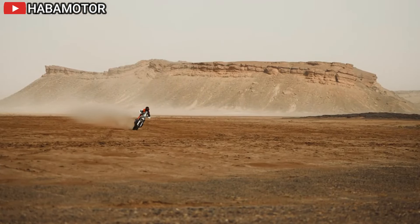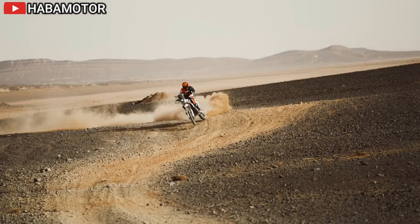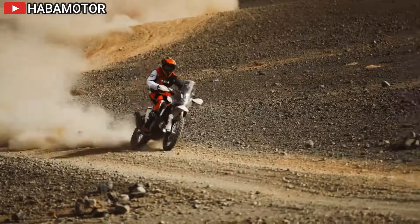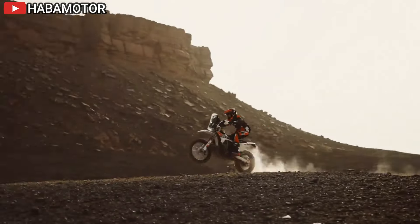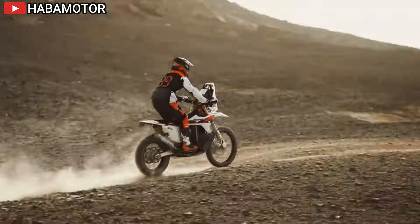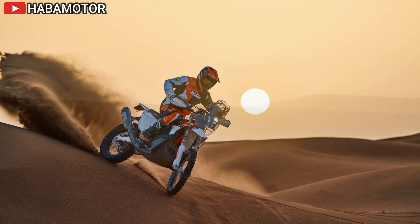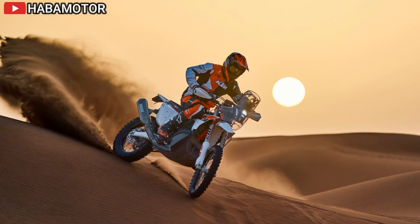Produced and assembled exclusively in the KTM Motorsports building in Austria, only 100 units of the 2025 KTM 450 Rally Replica will be available to ambitious rally racers worldwide. Orders open on April 24, 2024 — contact your nearest authorized KTM dealer to reserve yours today.